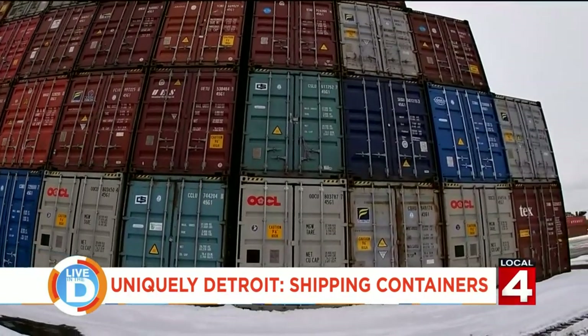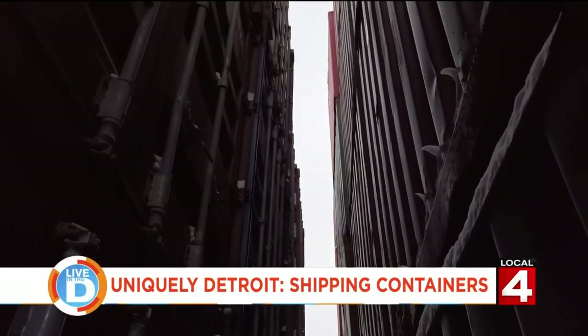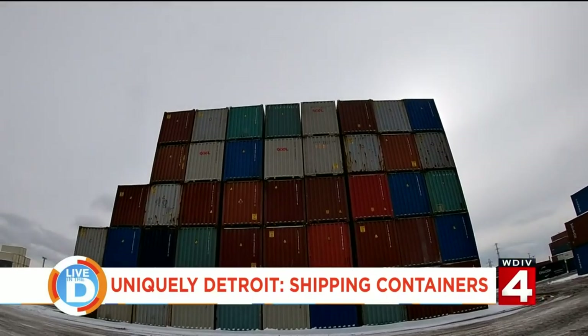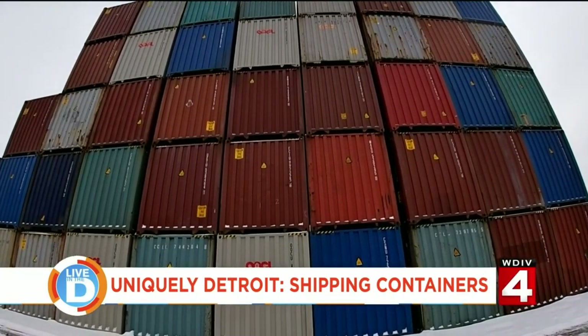Containers have basically a limitless lifespan. Because of the materials they're made out of, they're structured to withstand ocean-force winds and storms and salt water. So they're essentially invincible objects that are going to last forever.